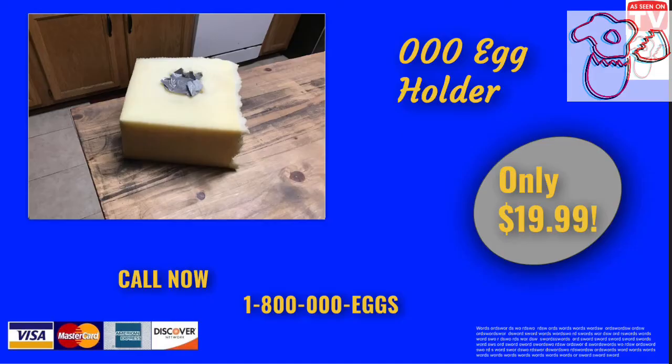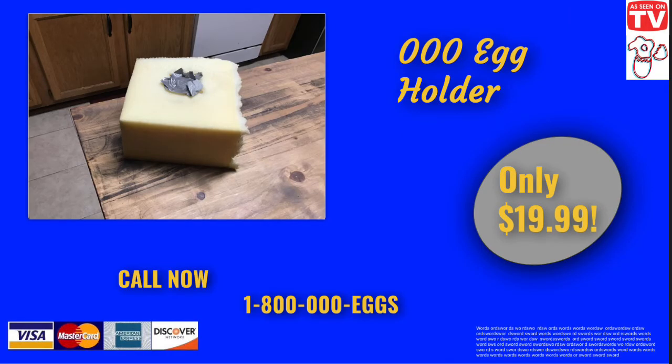Low, low price of $19.99. You too can get one today. Find it at your local As Seen On TV store or call 1-800-000-Eggs. I repeat, 1-800-000-Eggs.